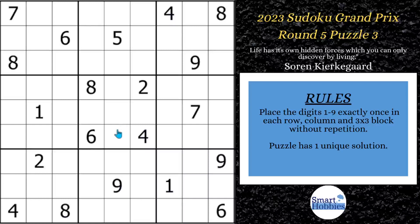Greetings, friend. I'm going to show you how to solve this puzzle from round five of the Sudoku Grand Prix by using hidden pairs. Not only that, I'm going to give away some of my other neat tips, tricks, and strategies as I solve this puzzle. Click below if you want to give it a go. And with that, it's solving time.